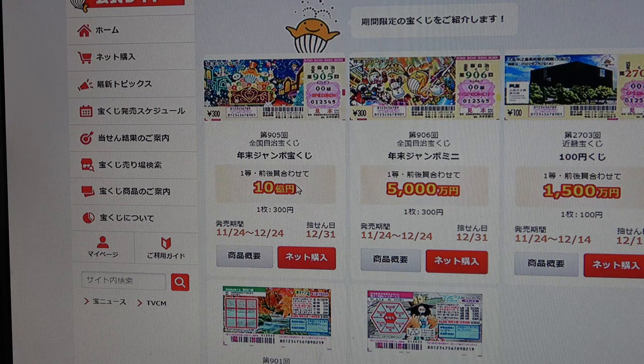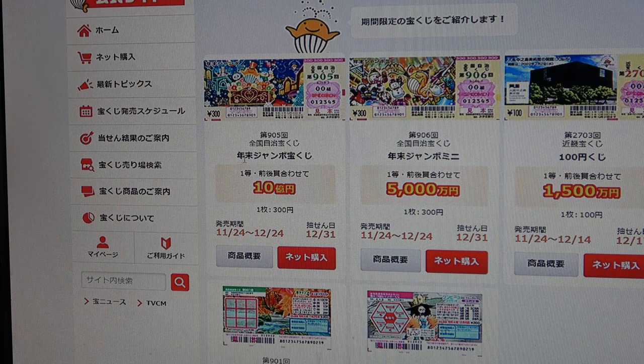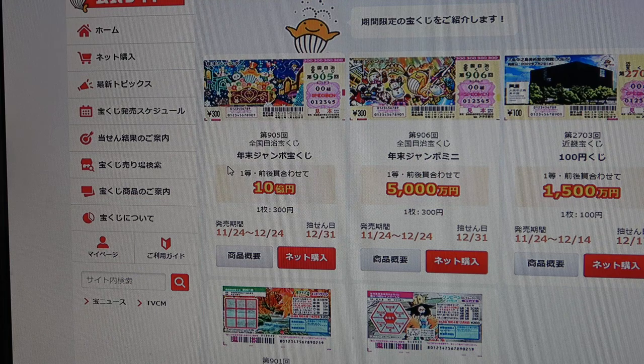If you just want one ticket, walk up to the nearest Takarakuji stand and say, 「Nenmatsu Jumbo を1枚お願いします」— that means you want one Nenmatsu Jumbo ticket for 300 yen. If you only want one Nenmatsu Jumbo Mini, say 「Nenmatsu Jumbo Mini を1枚お願いします」— that means you want one year-end mini ticket for 300 yen.